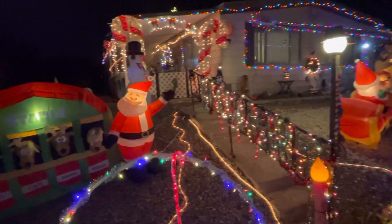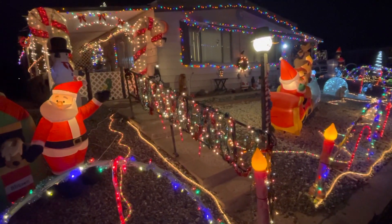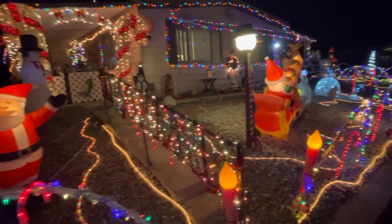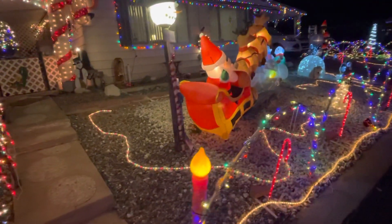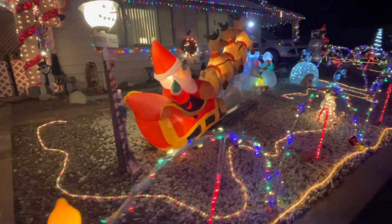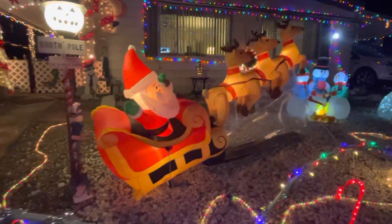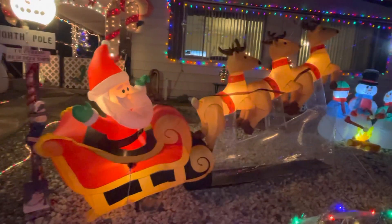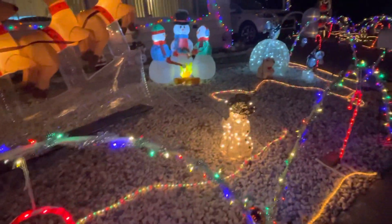Check this out. We've got Christmas lights galore in front of this house. We've got Santa and the reindeer, and then an inflatable right there. We've got so many things here.